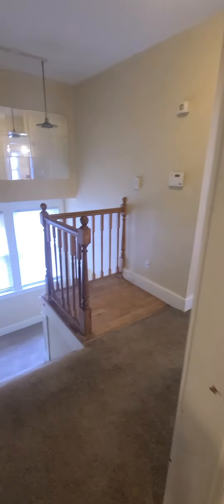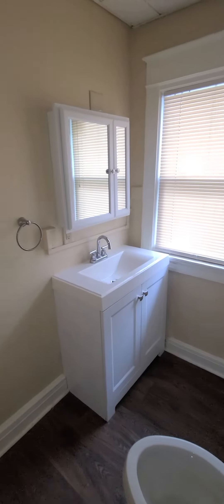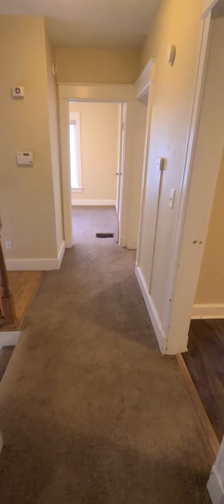Bedroom number three. And then you have your bathroom — vanity with medicine cabinet that has some storage inside. Laminate floors, and your washer and dryer are here.